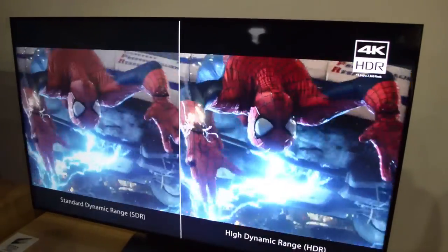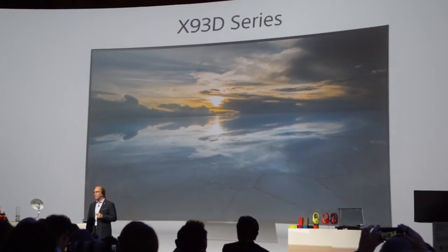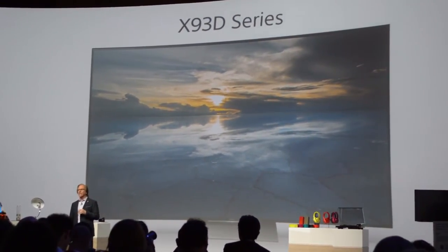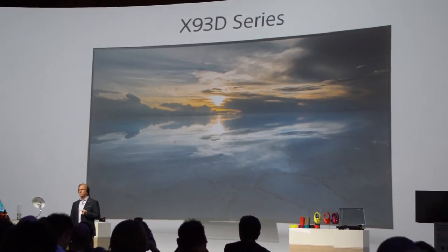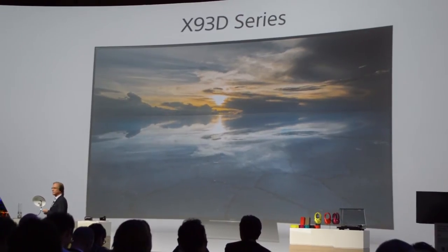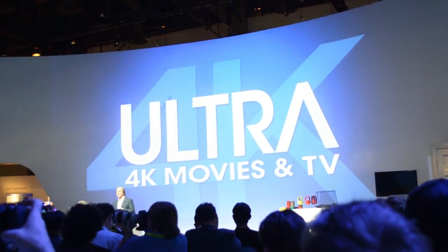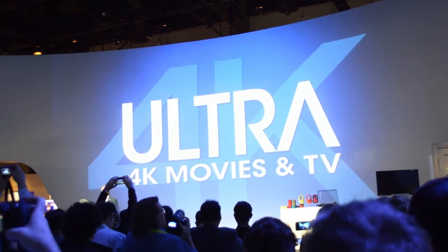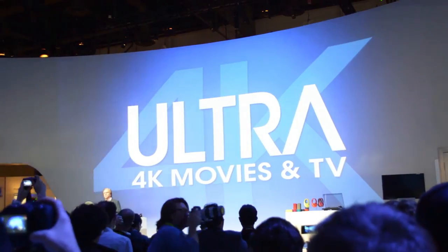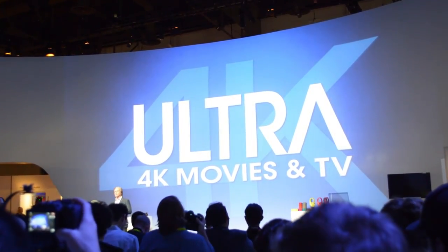In addition to our 4K processor X1 and Triluminous display technologies, the X93D features the new slim backlight drive, which boosts peak brightness and black levels more precisely and enhances contrast levels. A new app allows you to buy and stream 4K movies and TV shows directly on our Android TV models, featuring new and classic titles from the 4K digital library of Sony Pictures.